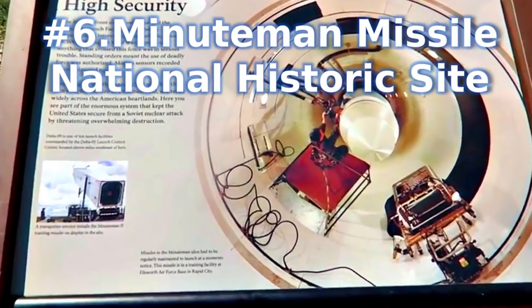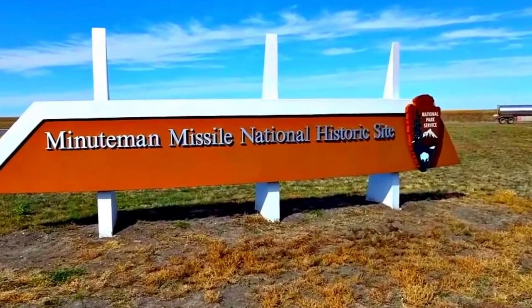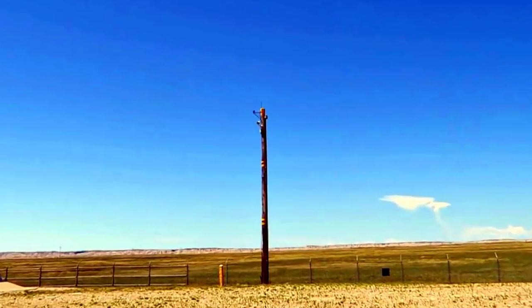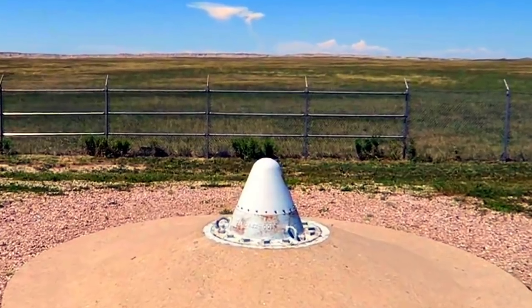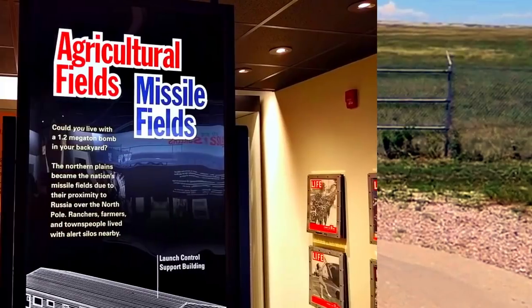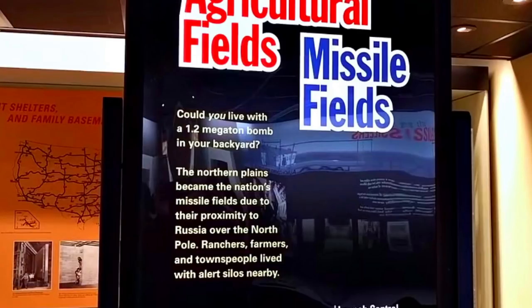Number 6: Minuteman Missile National Historic Site. Named a National Historic Site in 1999, it stands as an ongoing reminder of the Cold War era. Learn about the history and significance of the Cold War and nuclear weapons development on a tour throughout the Minuteman Missile Silo Launch Facility and Control Room. Learn what it was like to have the awesome responsibility of thermonuclear war at your fingertips. The visitor center is the best place to begin your visit and explore the story of the Minuteman intercontinental ballistic missile system and its role in the larger context of the Cold War.